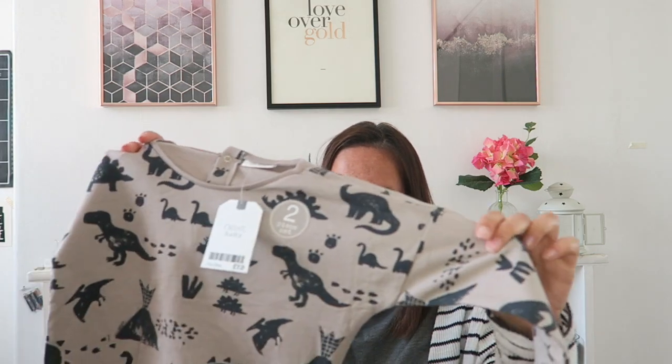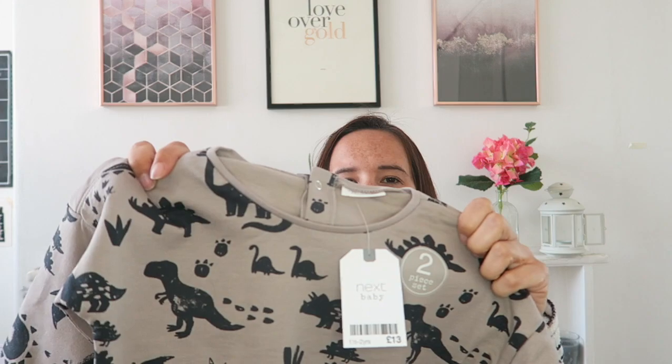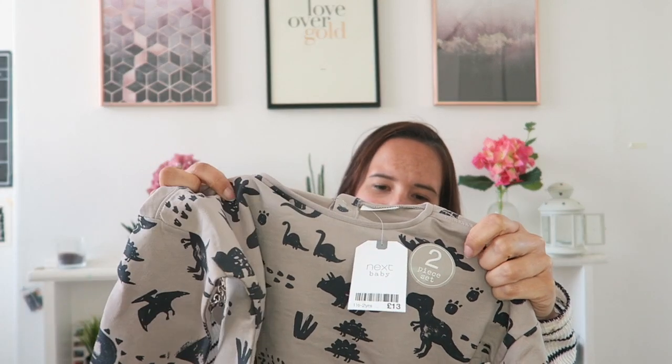Some of this I couldn't get matching, but my eldest would have loved it. This is loungewear for the baby from Next — it's a dinosaur print with dinosaurs and dinosaur footprints. It comes with matching joggers, a bit of a thicker material so it's for a colder day. It's really comfy and perfect for him when he's playing in the house, and it's got little pockets.